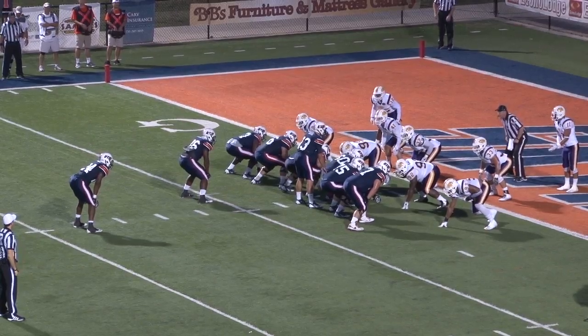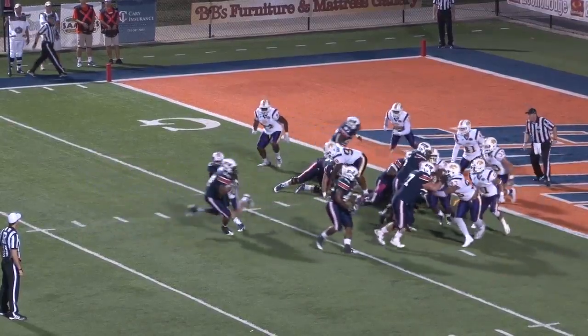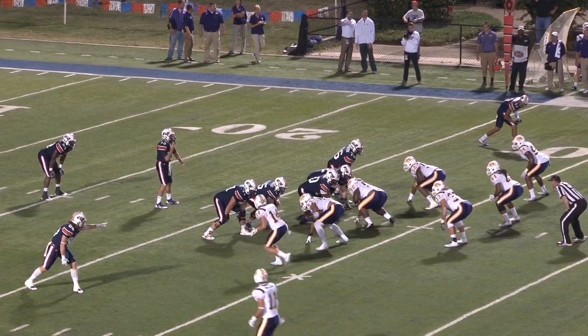Second and two. Torrey gets it right here from the two-yard line. Neal with a long count — he'll send the fullback in motion. They're going to give it to Torrey. Torrey trying to get to the left side. He gets to the goal line. He's in there. Touchdown, UT Martin.